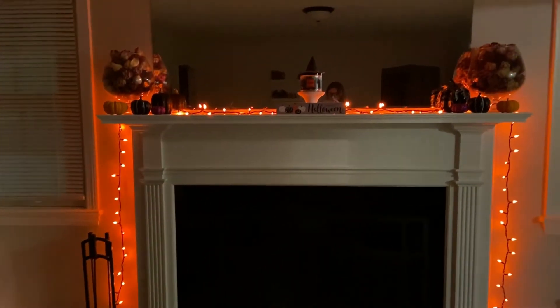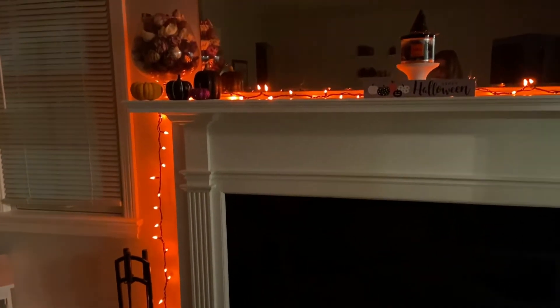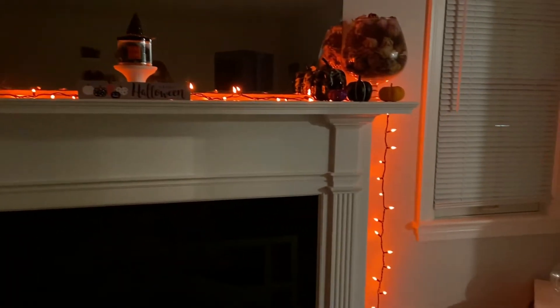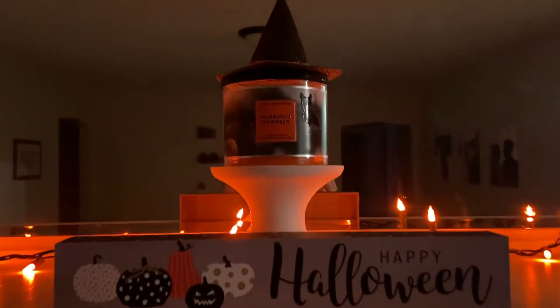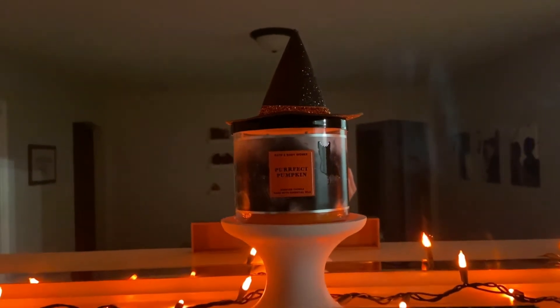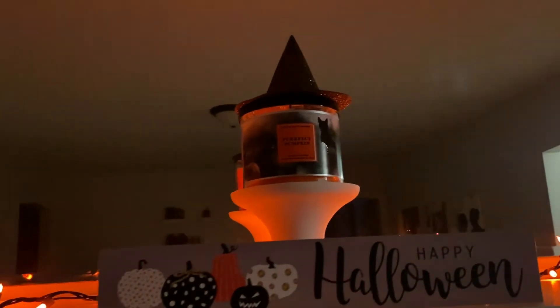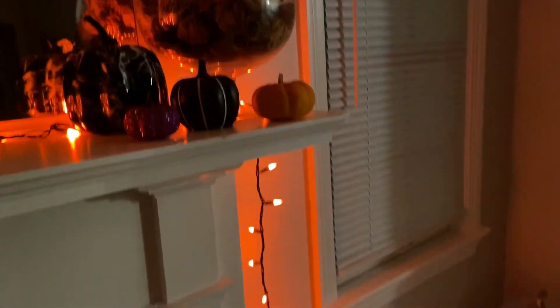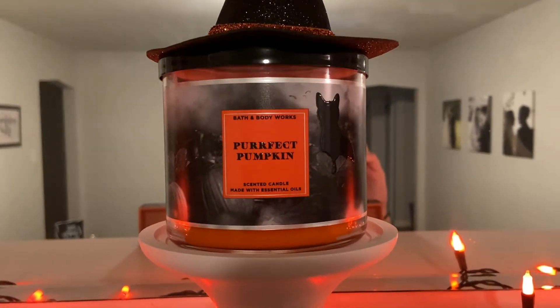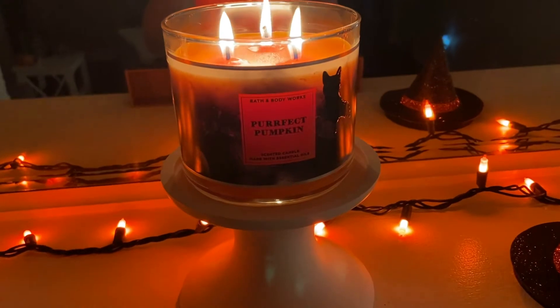The first spot is our fireplace mantle. I put orange lights around it and pumpkins on the sides. The featured candle in the middle on my pedestal is Perfect Pumpkin — the new one from this year with the orange wax. This little witch's hat is also from Bath & Body Works. I think it looks super cute on top. I love the art on this candle — the black cat on a black and white background with pumpkins. It smells amazing.